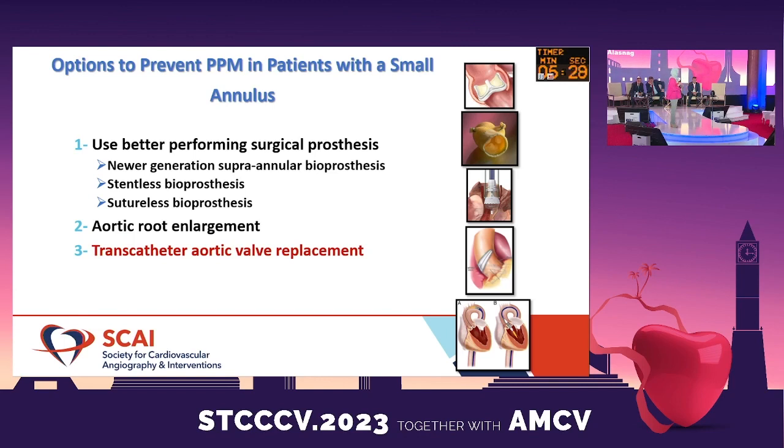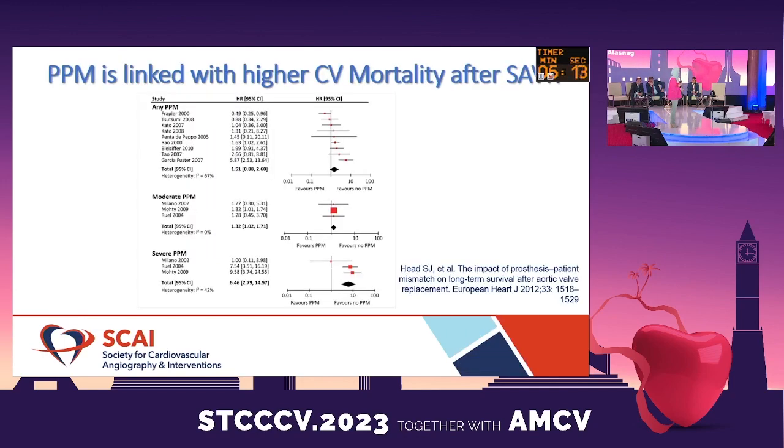The other option is aortic root enlargement, which we should still be pressing our surgical colleagues to perform. And finally, our last option is transcatheter aortic valve replacement — and I think that is the kind of algorithm we need to be thinking about.